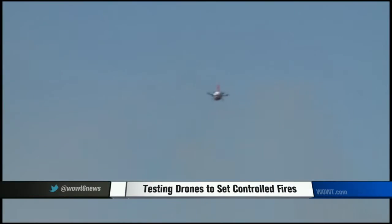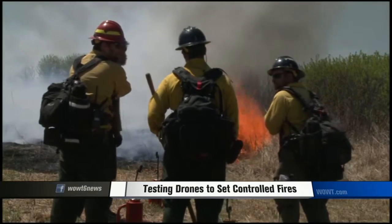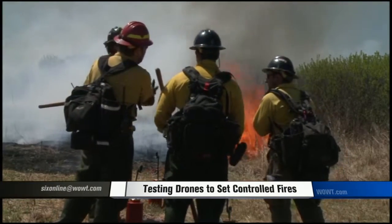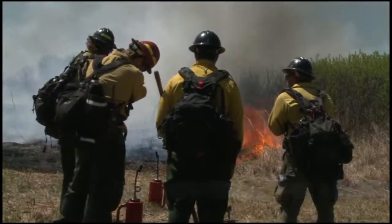And so with the UASFF overhead, fire crews on the ground keeping watch, a safer, more efficient way of battling wildfires is here. At Homestead National Monument of America, outside of Beatrice, I'm Chase Moffitt, WWT 6 News.